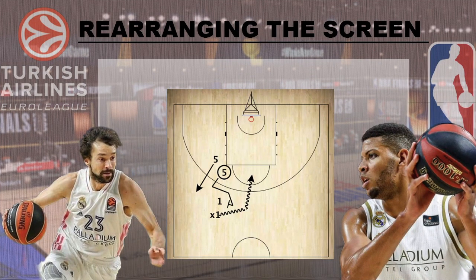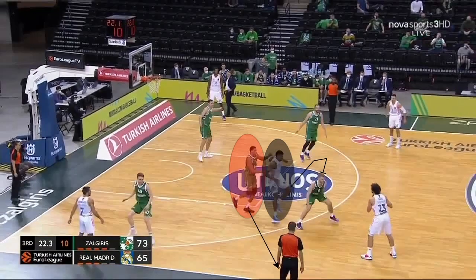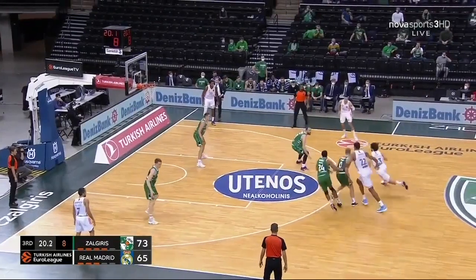This final example is for more advanced players out there that have a better understanding of the game and are fortunate to have great big men. This is more of a read for the screener than the guard, as the guard has to react to what the screener is doing. If the screener knows that his defender is going to hedge early, he can fake like he's going to screen on the same side and at the last second switch to the other side. This then puts two defenders on the same side, and if the ball handler can use the screen, he will then have the middle to attack.